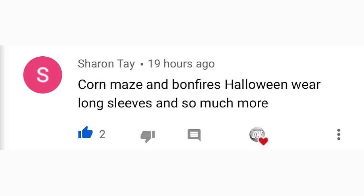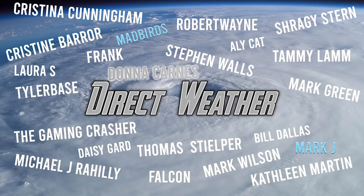For today's comment of the day, from our fall forecast yesterday where I asked what you're most excited for this fall — Sharon Tay said corn maze, bonfire, Halloween, and wearing long sleeves, and so much more. I think a lot of us agree with that! For our patron highlight of the day, a big thank you to our diamond patrons Madbirds and Mark J, and our platinum patron Donna Karnez.